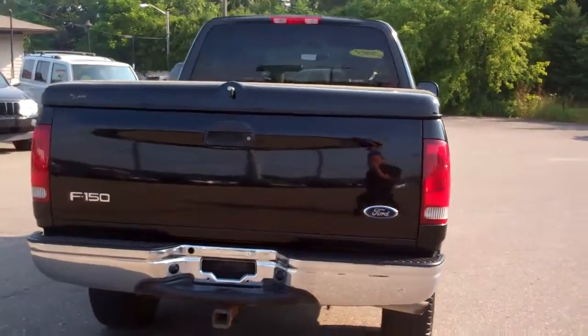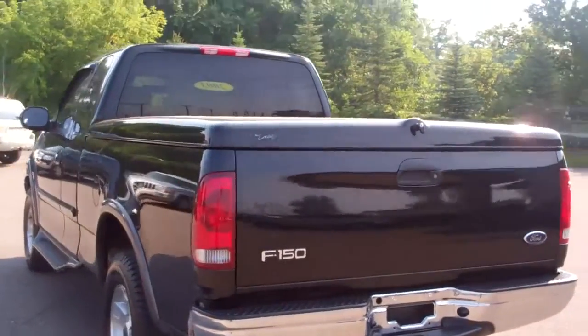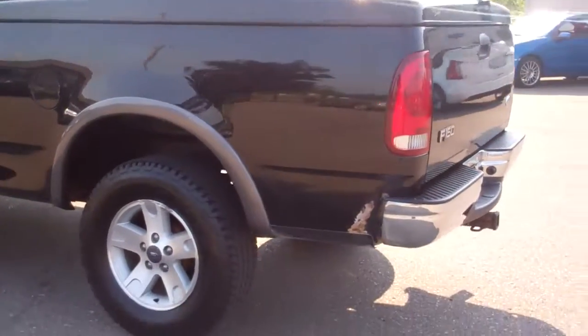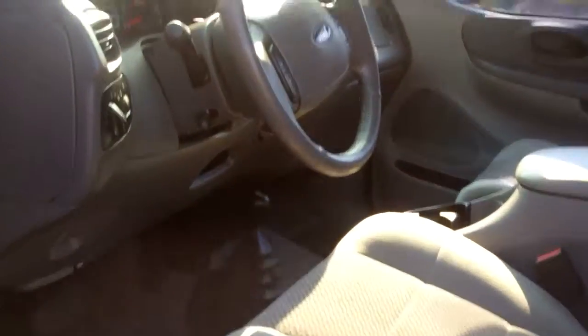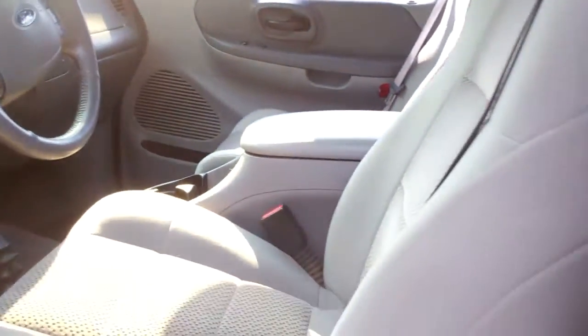Trailer tow. The interior is in excellent shape, as you can see. New tires — the tread is brand new. The extended cab gives you the option if you need to put people in it. The four-wheel drive works excellent. It has the actual manual on the floor four-wheel drive shift, which is kind of rare.